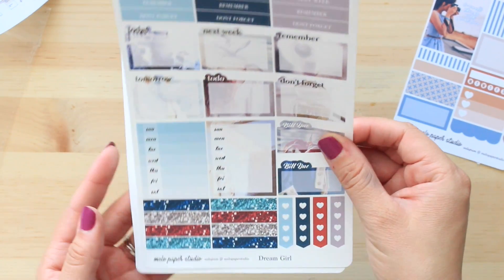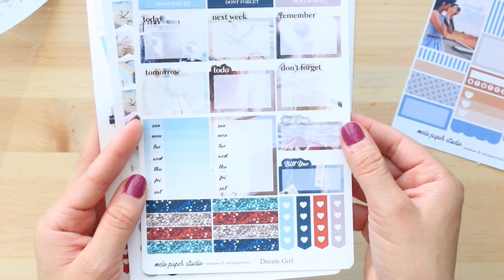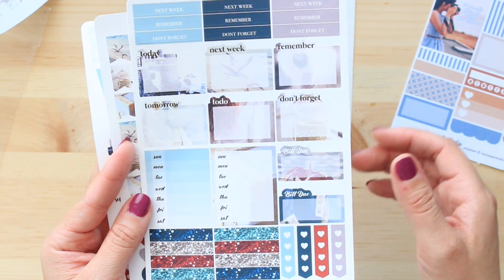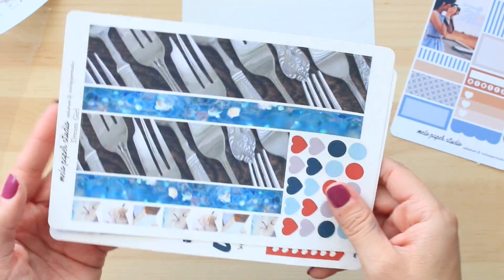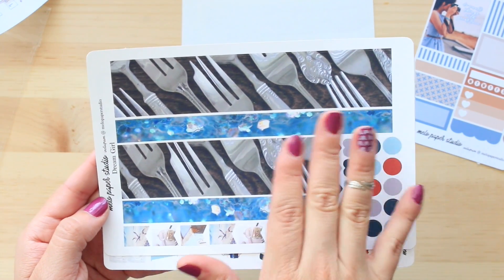Another thing to keep in mind: I believe I ordered this a la carte because if you get the full kit there's a whole bunch of other sheets that I personally wouldn't have used. So definitely go check out the options that Mellow Paper Studio has to offer. And then I also had to get the washi tape sheet — and I thought this was so clever.